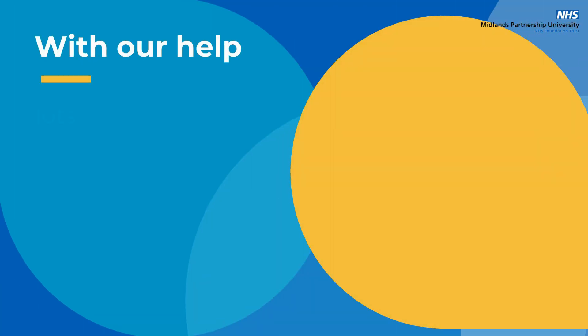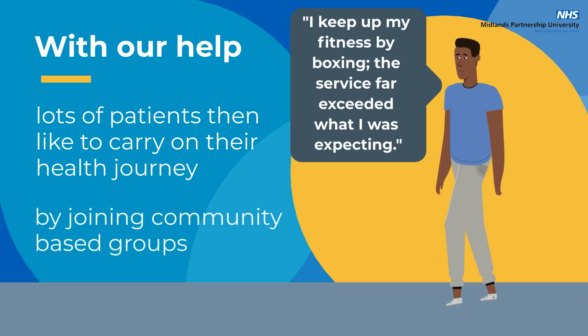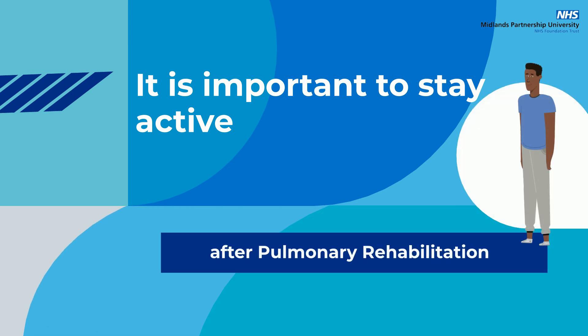With our help, lots of our patients like to carry on with their health journey by joining community-based activity and support groups, as it is important to stay active after pulmonary rehabilitation.